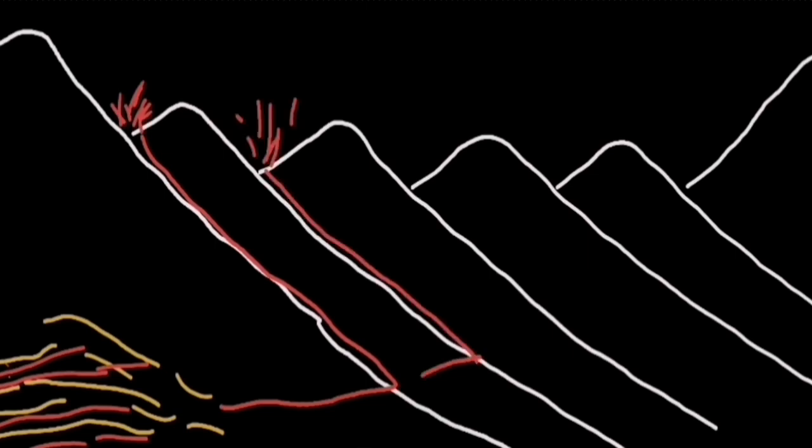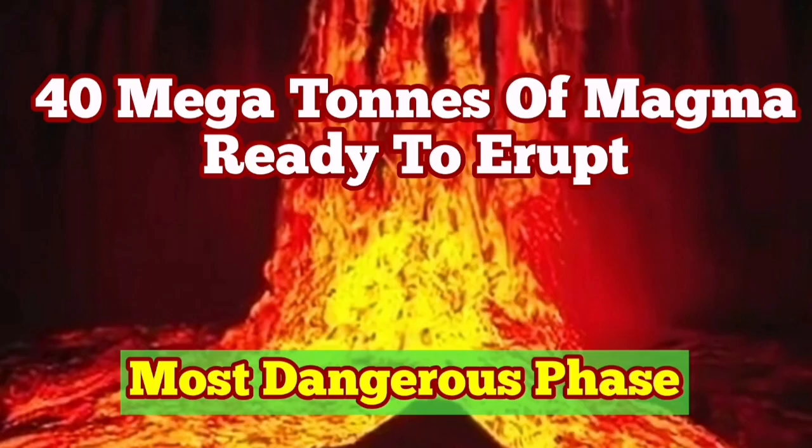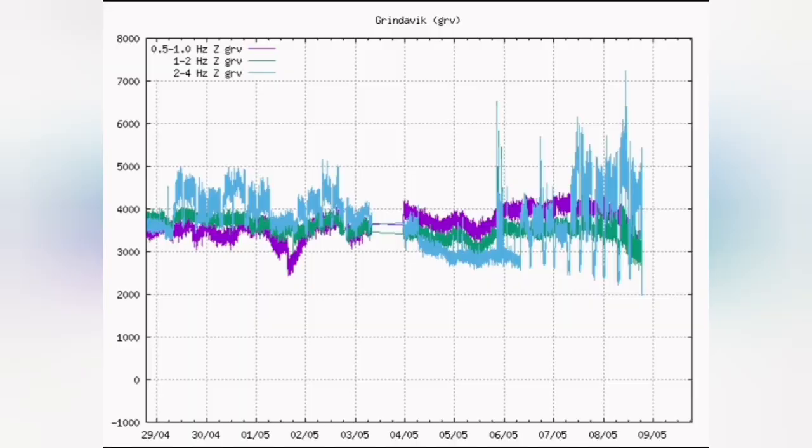This is what we expect to see in the Grindavík Rift Valley: 40 megatons of magma being available for eruption through the K1 crater. This is the ongoing situation, but this is not what we are seeing.